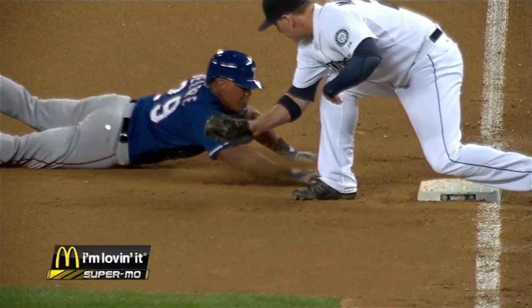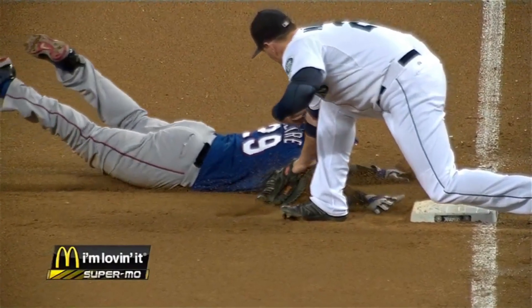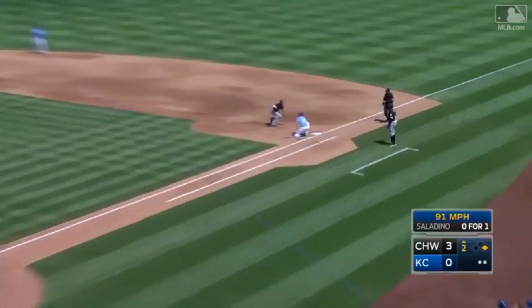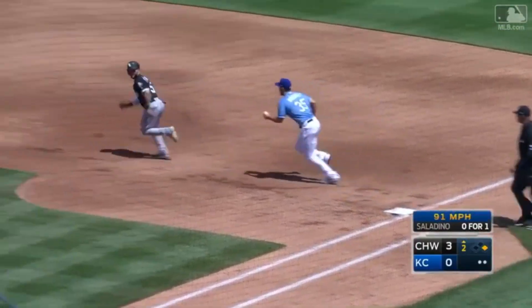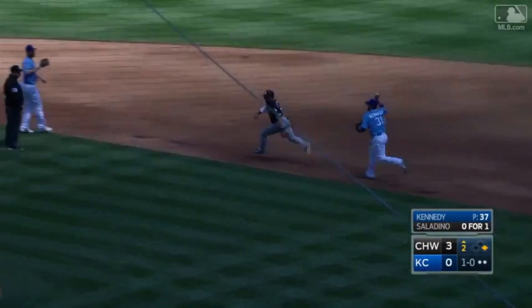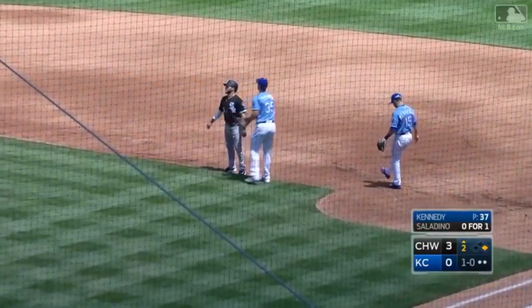Take a look at it. Good play by Sucre. We'll see if he gets his hand on the back part of the bag before he's touched. Snap throw to Ferns — and Sanchez didn't even get into a slide. That's how badly he was picked off.